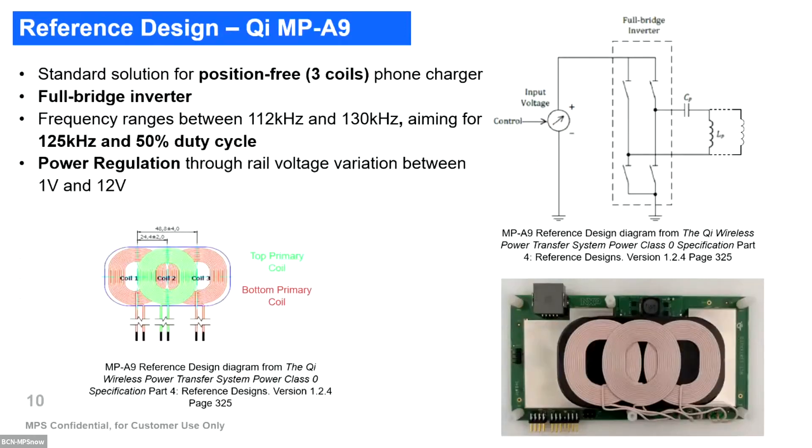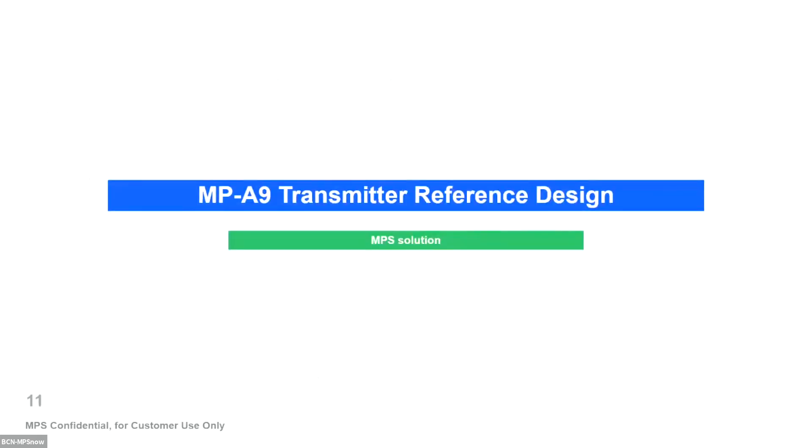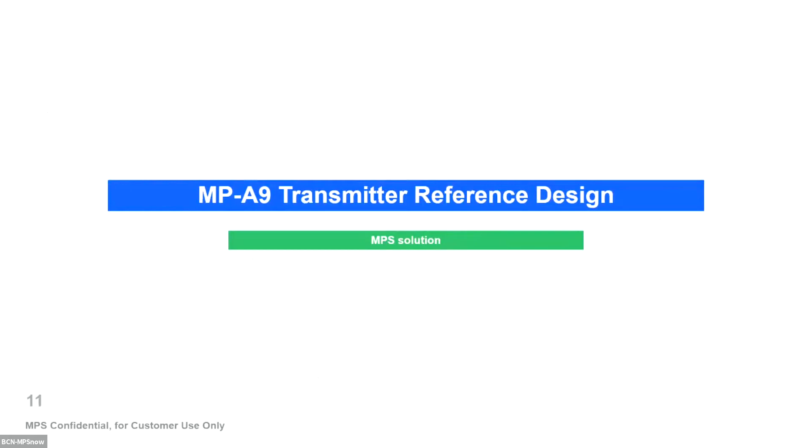Another reference design is the MP89, which has been adopted by different OEM suppliers in automotive. The switching frequency is fixed and the duty cycle is fixed, but here we have a full bridge to deliver more power efficiently to the system, and we change the voltage rail to regulate the output power. This is a complete solution including a microcontroller for modulation, demodulation, coil switching, and foreign object detection, enabling a complete wireless power transmitter.